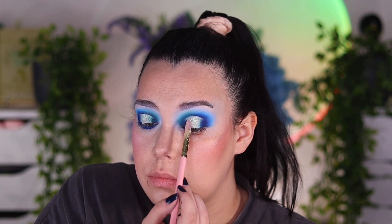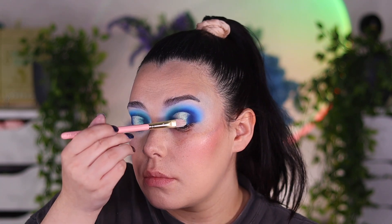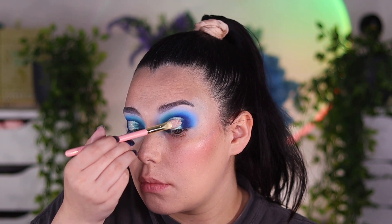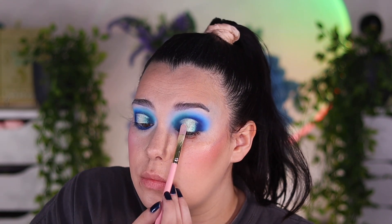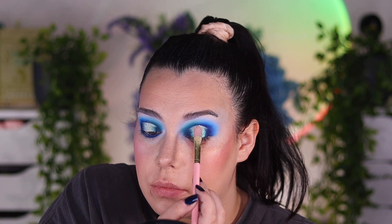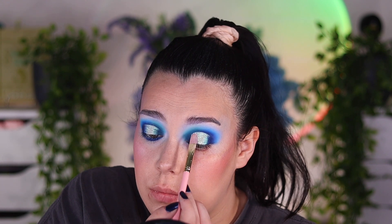For the bottom lash line I dipped into the shade Go Outdoors, which is that very dark navy blue shade. I used a NYX jumbo eye pencil in the navy shade as a base, and then added some lashes — I believe they are from P. Louise. I do like P. Louise's lashes lately, so that is what we are wearing. That is the entire look all together.